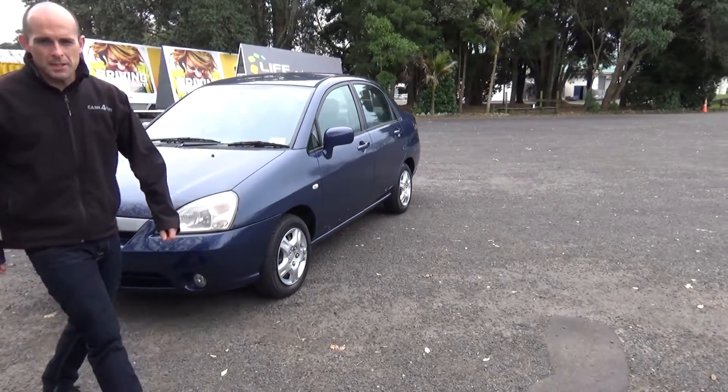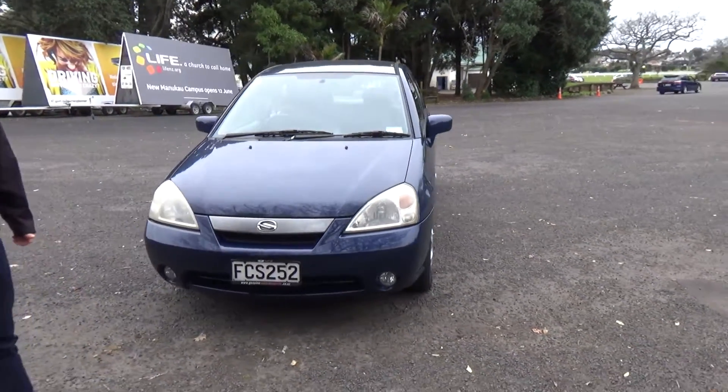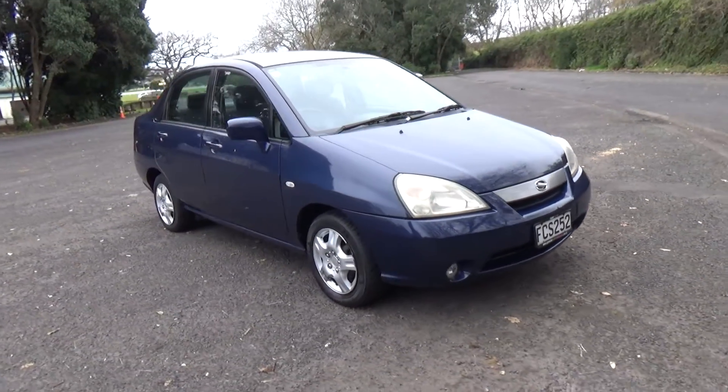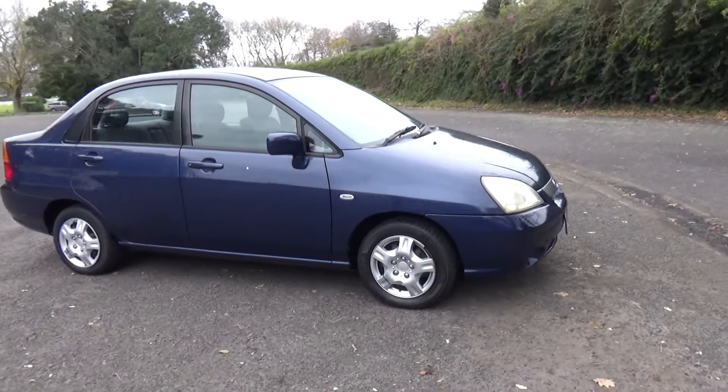Hey everyone, Dan from Cash4Cars. What you're looking at is the latest vehicle to go on the internet in an auction. This is a 2002 Suzuki Aereo four-door sedan.